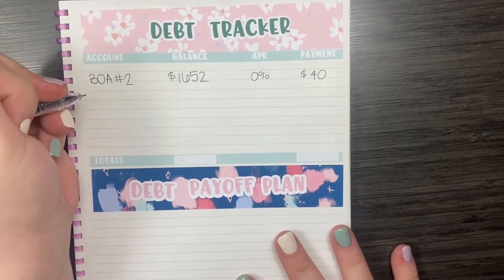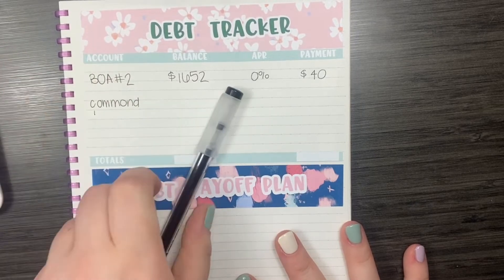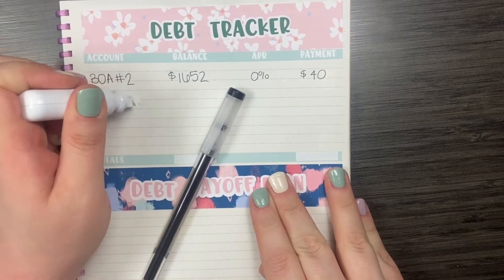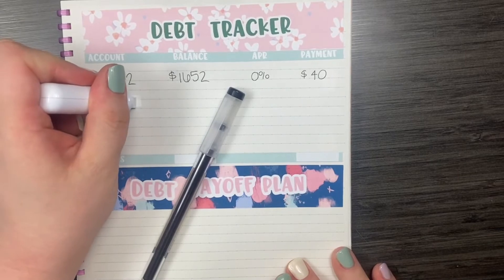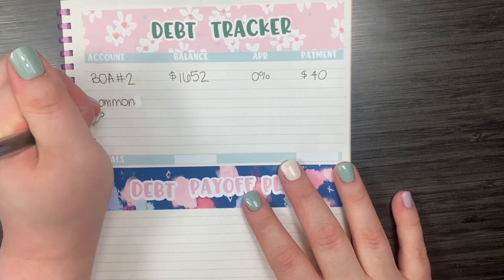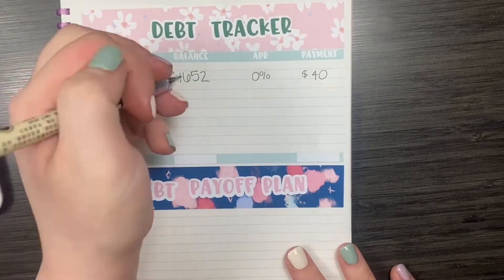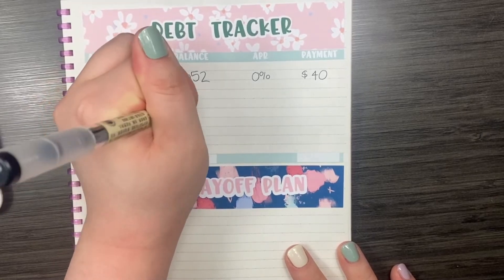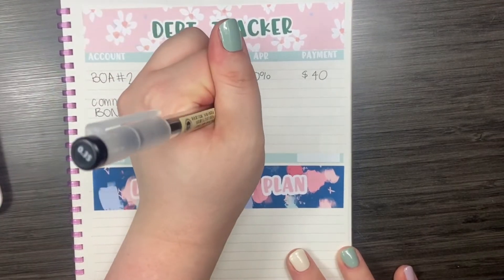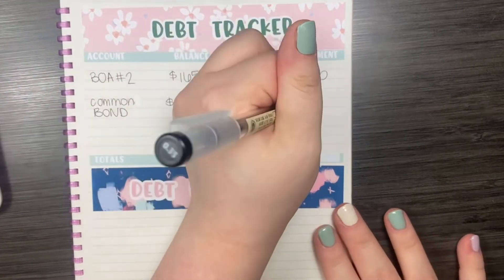My next debt is my CommonBond student loan. For my CommonBond student loan, I currently owe $24,739. This loan has an APR of 4.05% and the minimum payment is $200.